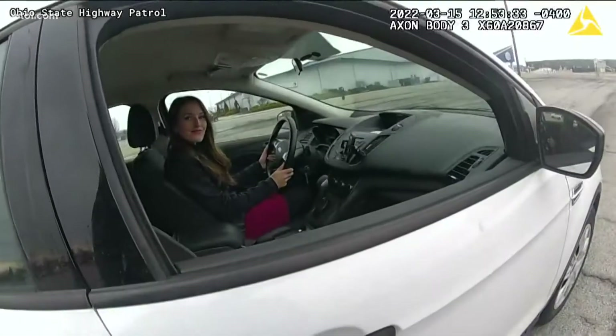It just increases our commitment to the public, our transparency to the public, just making us a more transparent agency.